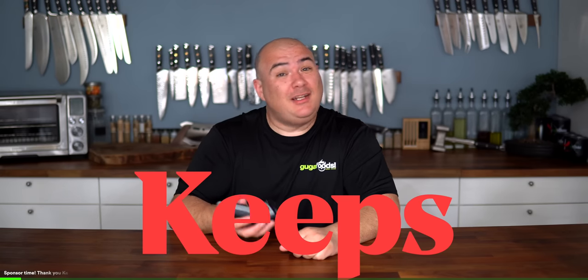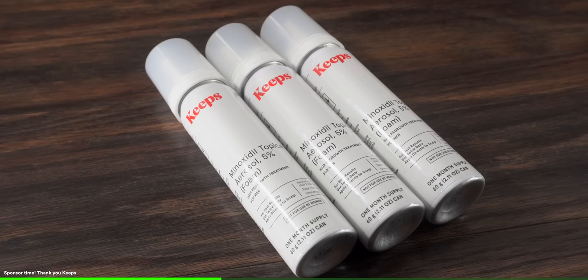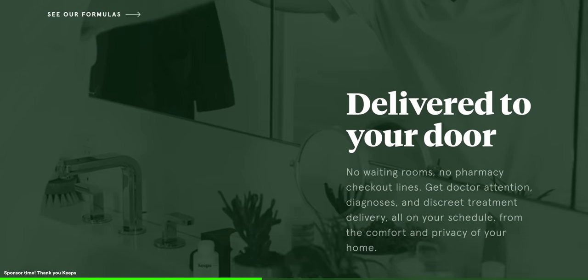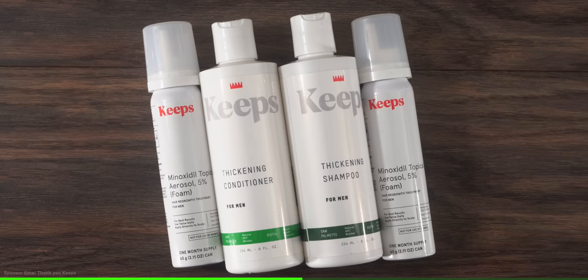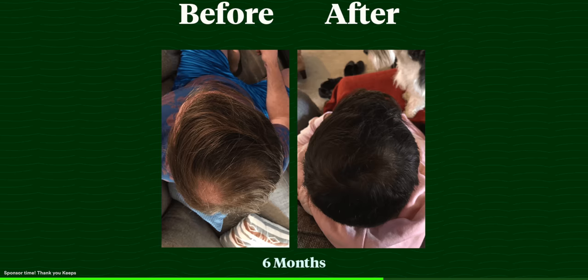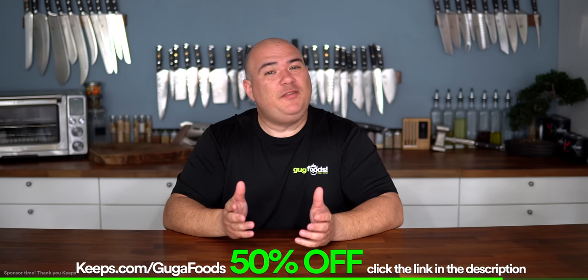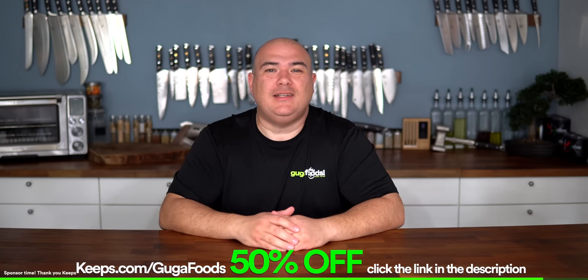Before moving forward I want to thank today's sponsor KEEPS. Two out of three guys experience hair loss before they're 35, and I am one of them. KEEPS offers clinically proven, research-backed treatment to stop hair loss and improve hair growth. Get quality expert care without ever visiting a doctor's office. Treatment plans are doctor-recommended and delivered straight to your door at about half the cost of a traditional pharmacy. KEEPS physicians will help you select the right products and treatments for your specific hair condition and goals, establishing a routine whether you're looking to prevent hair loss, stimulate hair growth, or just take better care of the hair you have. They have a network of expert medical advisors, prescribers, and care specialists ready 24/7. To get 50% off your first order go to keeps.com/guga-foods or click the link in the description. That's K-E-E-P-S dot com slash guga-foods. Thanks KEEPS for sponsoring this video.